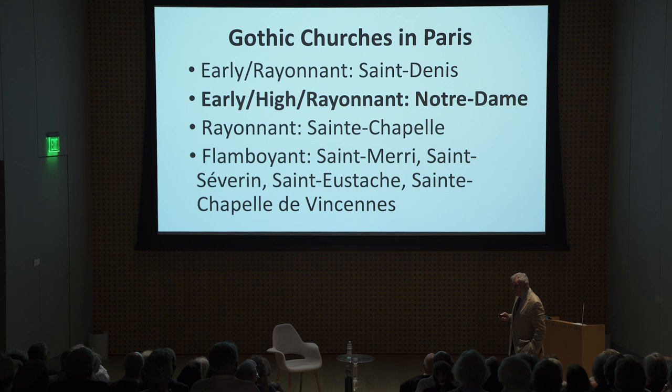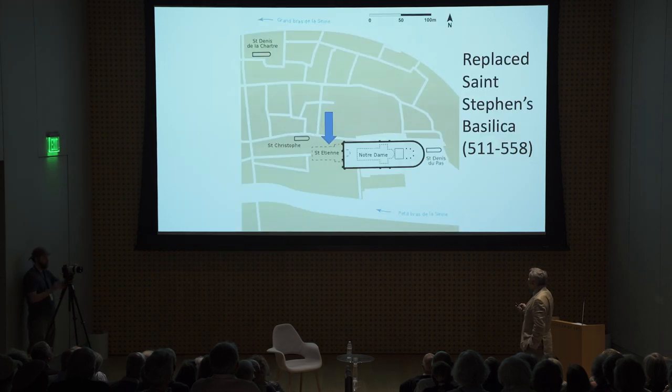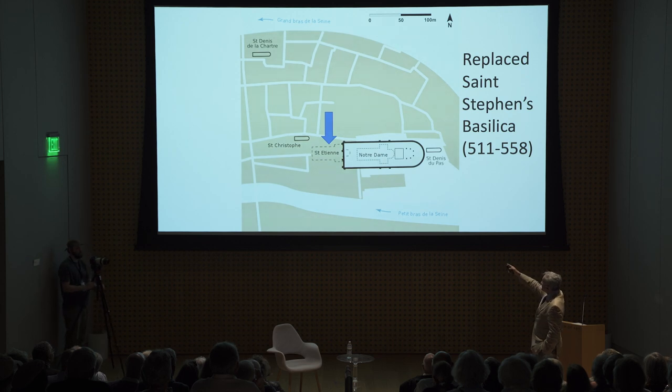Gothic churches in Paris — there are quite a few, but of course we'll be talking about Notre Dame, which has elements of the early Gothic, high Gothic, and Rayonnant Gothic. Notre Dame: 182 years to build, a huge cathedral, the biggest of its era — bigger than Saint-Denis. It replaced the Église Saint-Étienne, Saint Stephen's Basilica, that had been there for 500 years before.